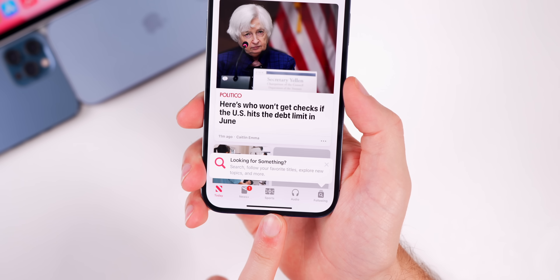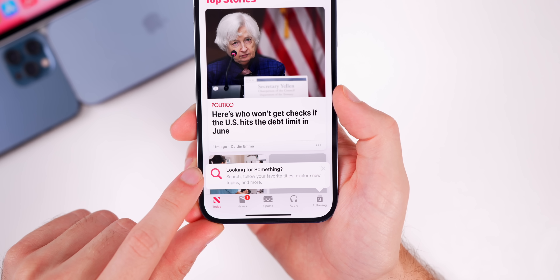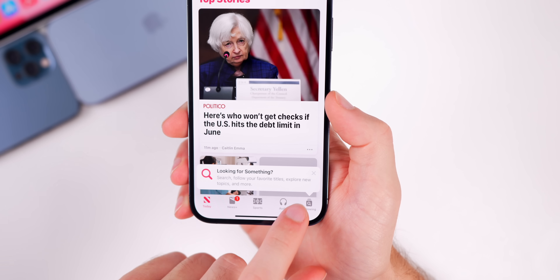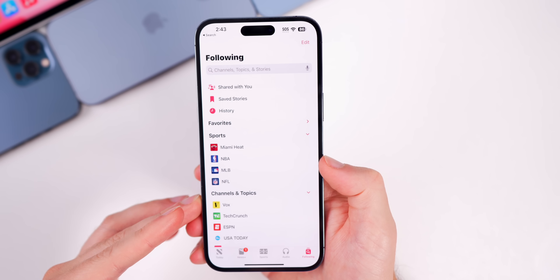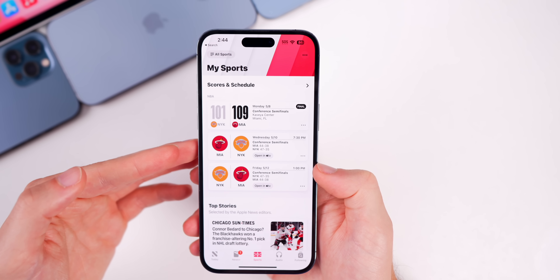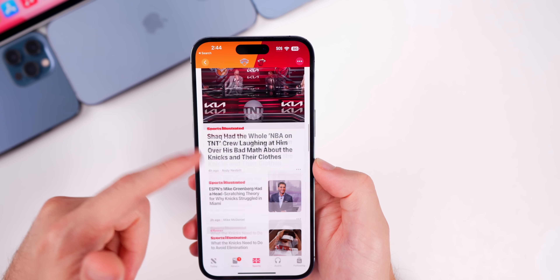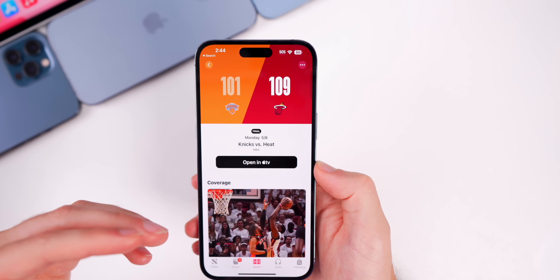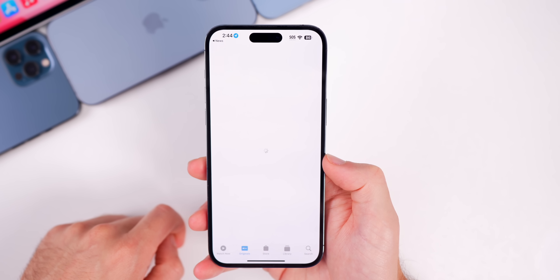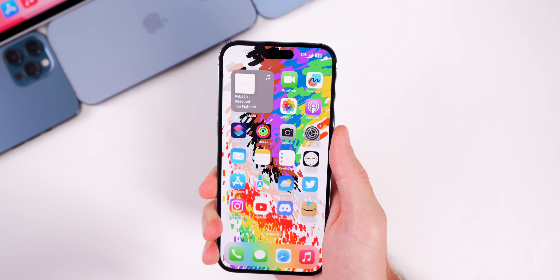Also new in iOS 16.5, as mentioned in the release notes, is the new Sports tab in Apple News. There's also a new pop-up in the RC build specifically that says 'Looking for something? Search, follow your favorite titles, explore new topics and more.' However, the Sports tab feels like a plug for the Apple TV app — you don't get box scores or ESPN/Bleacher Report-style coverage; it mostly just says 'Open in Apple TV.'